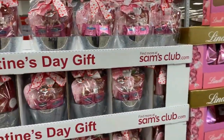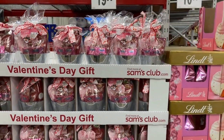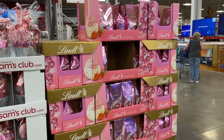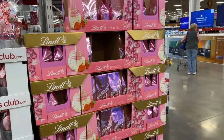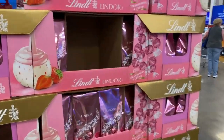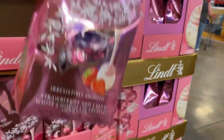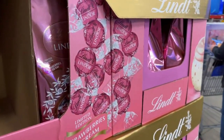Walking right into the store, this Valentine's treat gift right here is $19.99. Right next to it, the length of truffles are $10.68. Cute little bag, nice for a valentine.